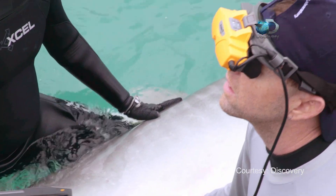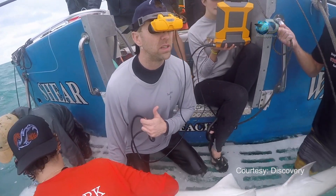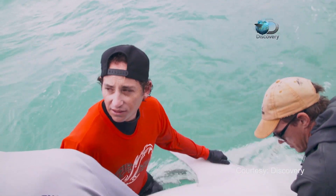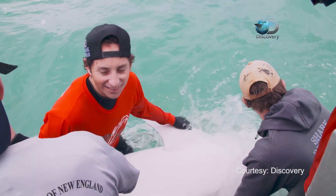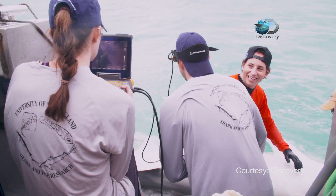James Sulikowski turns on the ultrasound unit and goes to work. This shark is really pregnant — we got a pregnant one! It's amazing. Well done, guys.